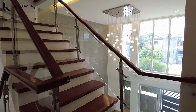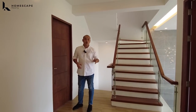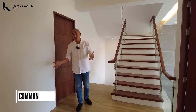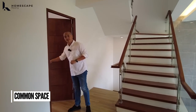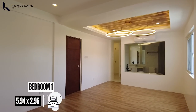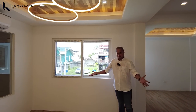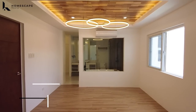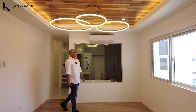Let's head upstairs. On your second floor, we have two bedrooms with ensuite toilet and bath each, and a common space which you can also use as a study or office area. Let's start with your master bedroom, which is also bedroom one. Upon entering, you have this space which you can use as your anteroom or waiting room. You can set up a couch and a center table here.